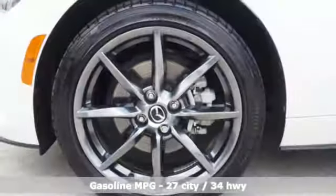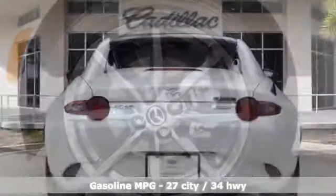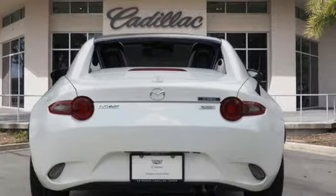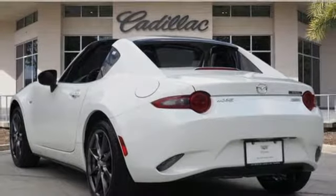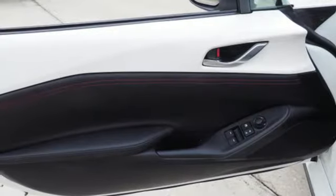A great vehicle is comprised of great features like these: integrated navigation system with voice activation, doors and push-button start proximity key, front heated leather bucket seats, auto dimming rear view mirror, wireless phone connectivity, manual tilting steering column, and inline four-cylinder engine.